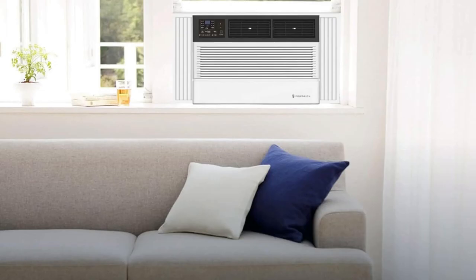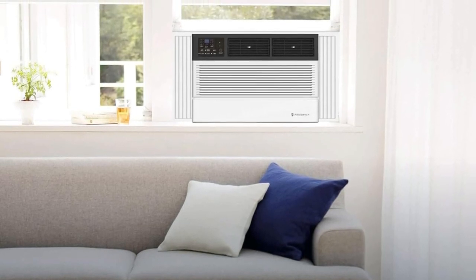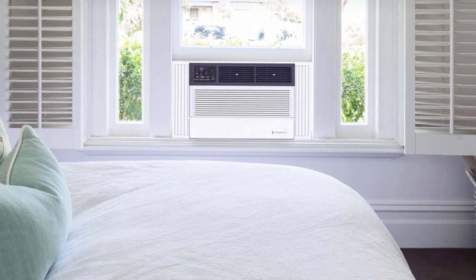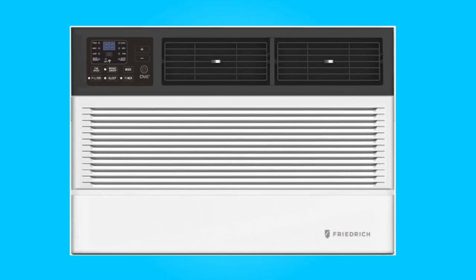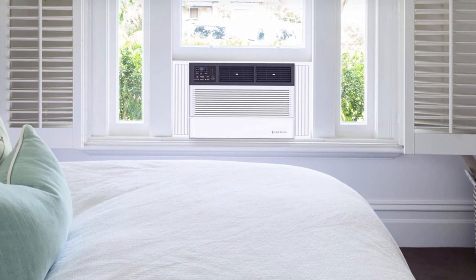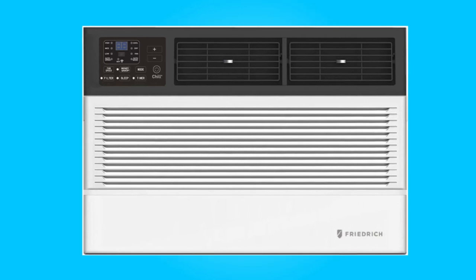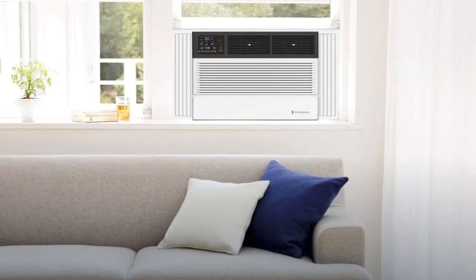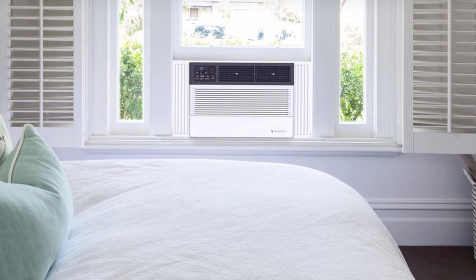The Friedrich Chill Premier Smart Air Conditioner is not just a cooling appliance — it's a game-changer in home comfort. With its smart capabilities, energy efficiency, and commitment to clean air, it offers a superior cooling experience that caters to both your comfort and environmental well-being. Say goodbye to the sweltering heat and welcome a new era of cooling convenience. Your comfort, control, and sustainability needs are all met in this exceptional appliance.